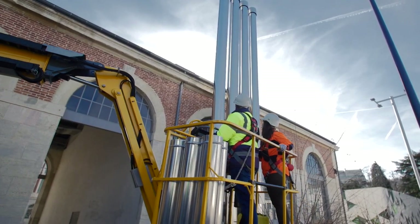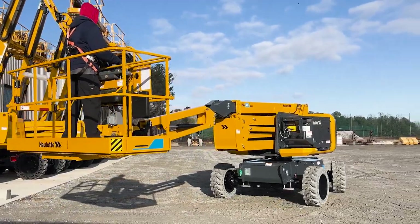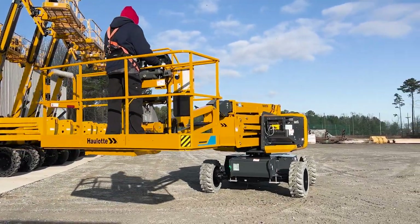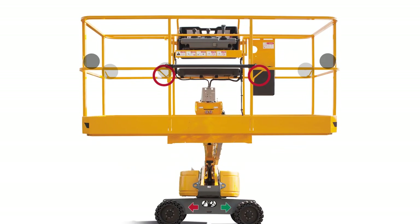It has a load capacity in the basket of up to 660 pounds, and operators can drive with the jib raised for better visibility of obstacles in front of the machine. The platform has seven safety lanyard attachment points for comfortable access while working.